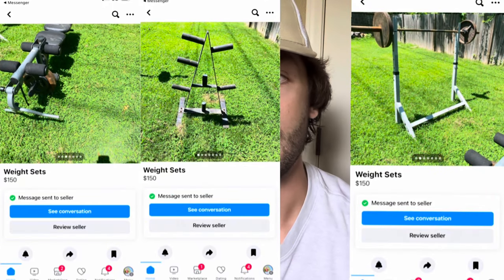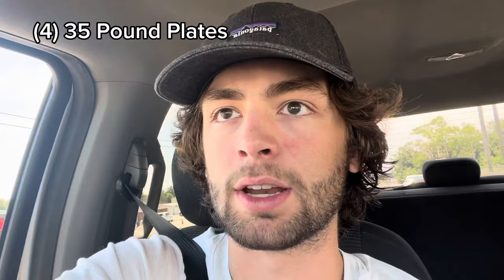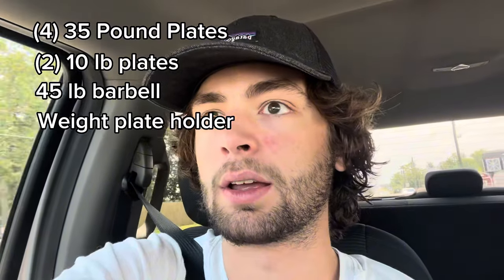Now I'm going to show you an example of an actual flip. A couple of days ago, I saw a deal pop up on Marketplace — a guy selling a squat rack, barbell, plates, and a bench. I wanted just the barbell, the weight plate holder, and the weights, so I asked him how much that would be. He said $50, which was a lot cheaper than I was thinking, so I said yeah and picked it all up. It ended up being two sets of 35-pound weights, one set of 10-pound weights, a barbell, and a weight plate holder — 160 pounds of weights total plus a 45-pound barbell.